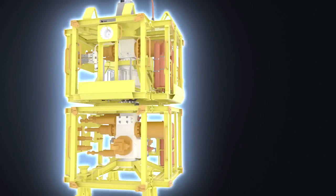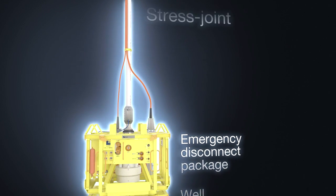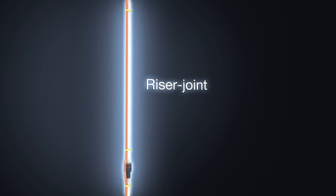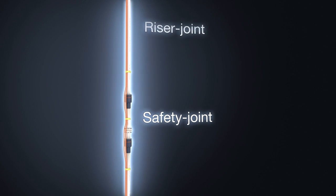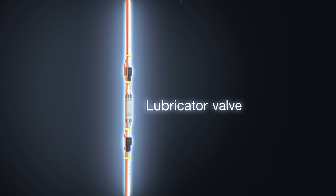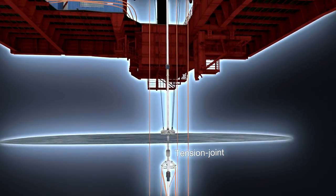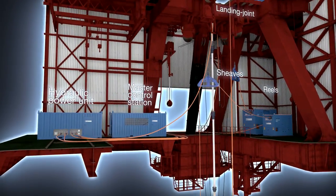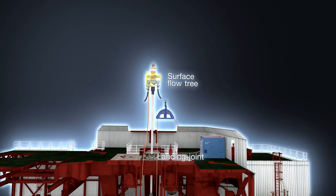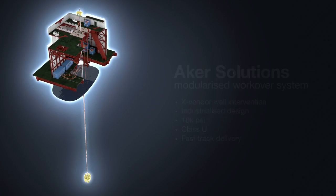The well control package connects the workover system to the subsea tree on the seabed. The riser then connects the well control package back to the rig. The topside workover control system, located on top of the rig, is then completely in control of the well. Together, these modules complete the open water workover system.